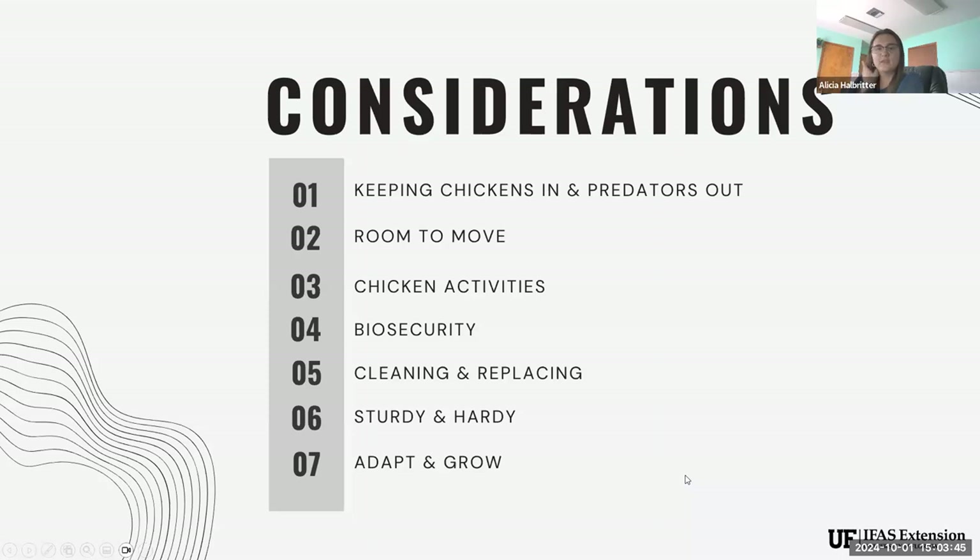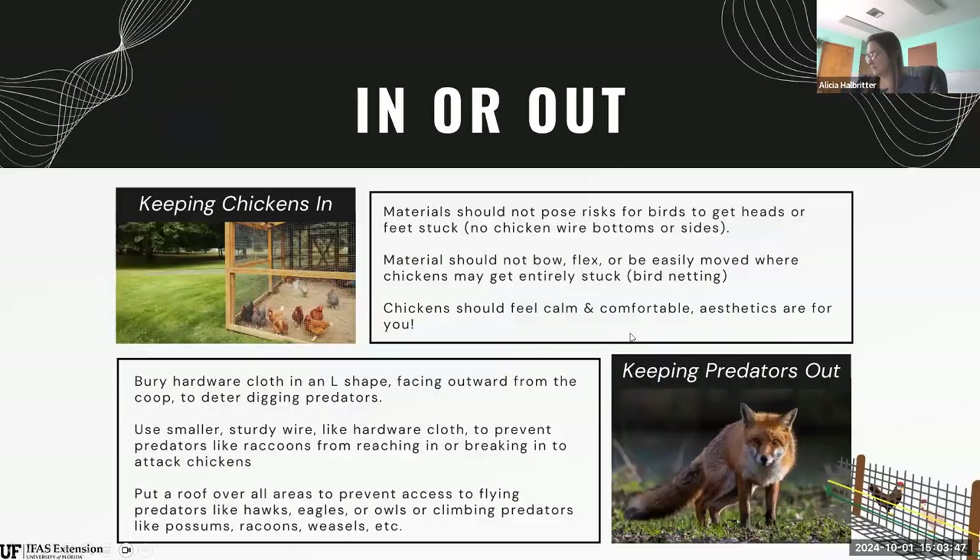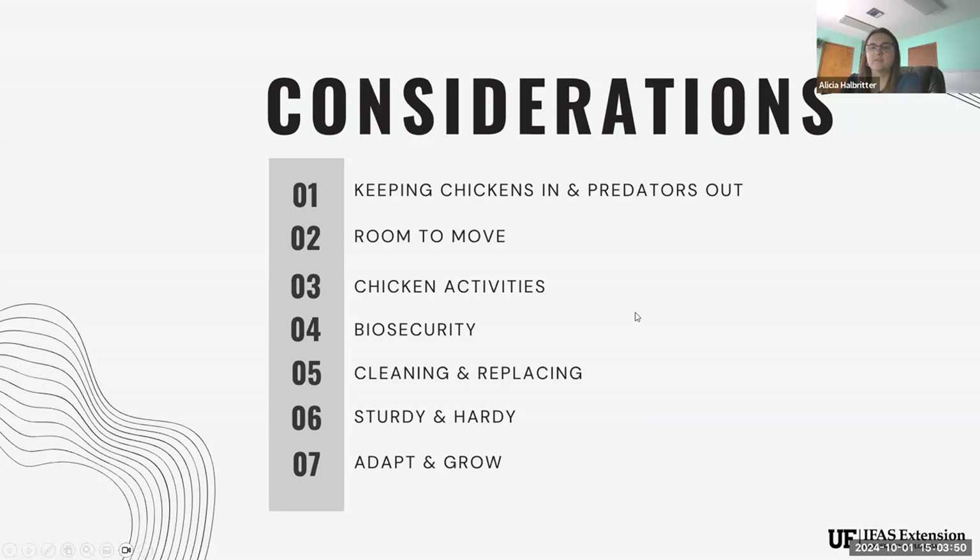Today we're going to talk about some considerations you should make in your coop plans — whether you already have a chicken coop or whether you're looking at building one. These are things you could add, subtract, or think about in your future coops. I'll also apologize that our internet and cell phone service is not great in Baker County right now because of the storm, so I'm sorry if we have a little delay.